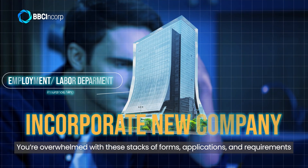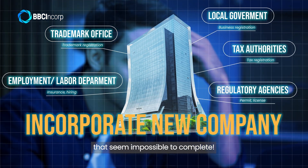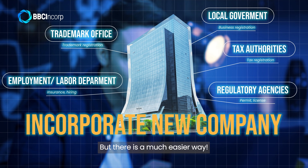You are overwhelmed with the start of firm's applications and requirements that seem impossible to complete. It's tiring to approach the matter without expert help, but there is a much easier way.